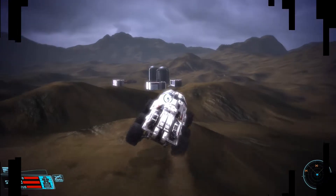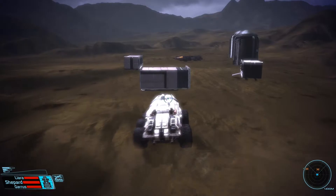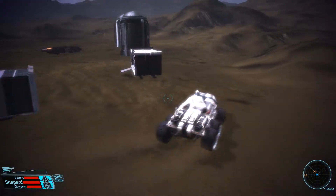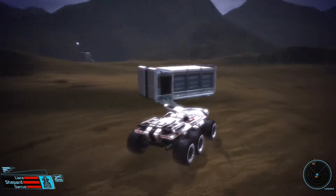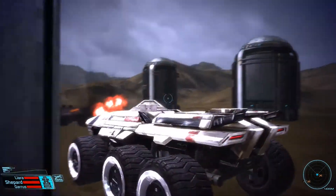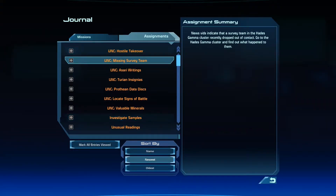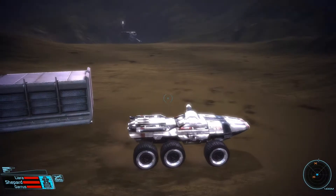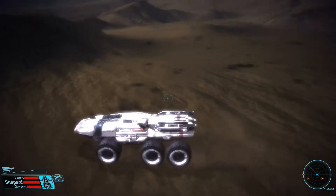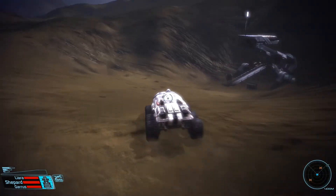Alrighty, I'm approaching the research base now and there's nothing — this place looks abandoned. Well, thanks Liara, that's very helpful. Yes, it is abandoned. Am I supposed to blow something up? No — I'm supposed to be looking for this missing survey team and they're not here, but there is something over there. It's not on my map — I don't know if I'm supposed to go over there or if I missed something. I guess I need to go over here.